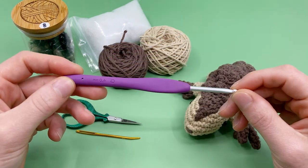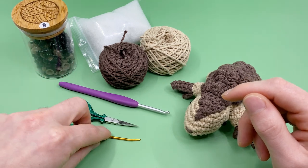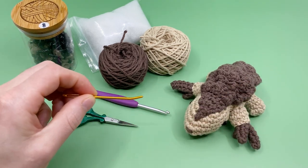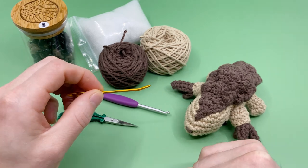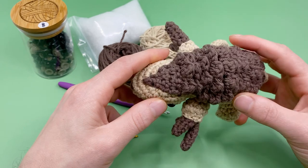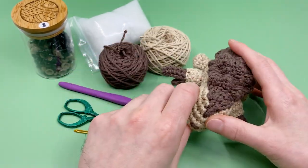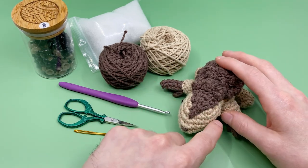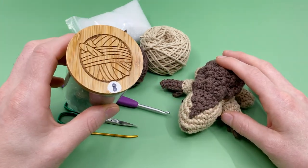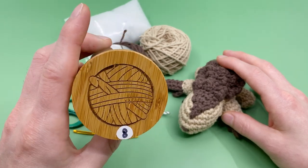Because I'm using worsted weight yarn, I'm going to be using a size G, four millimeter crochet hook. If you use thicker yarn, use a thicker crochet hook. You'll also need a pair of scissors and a darning needle to sew in the ends. I really like using a crimped end needle — it helps me get in and out of hard-to-reach stitches, which is especially useful for this pattern because there are a few parts that need to be sewn together. You'll also need safety eyes; I'm using eight millimeter safety eyes in this video.